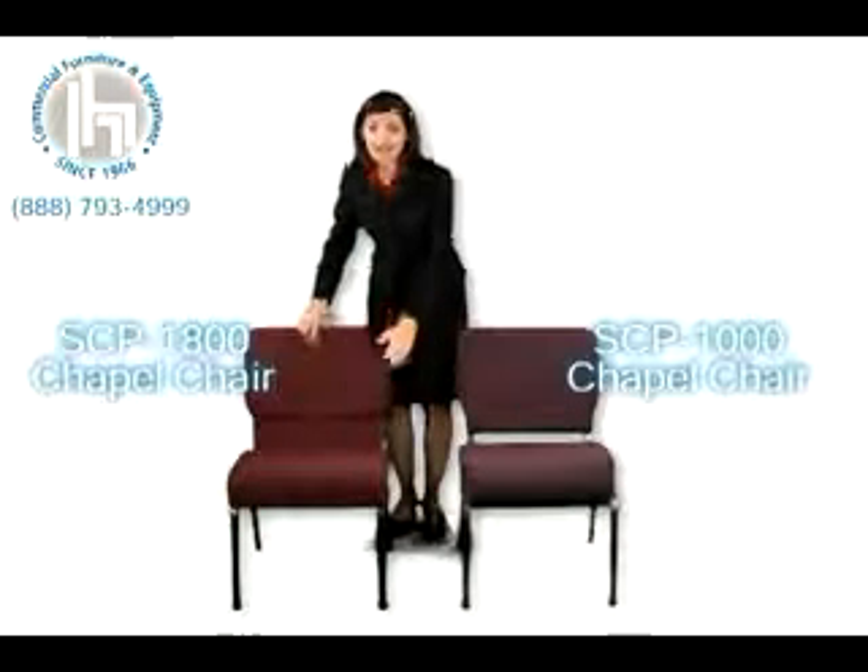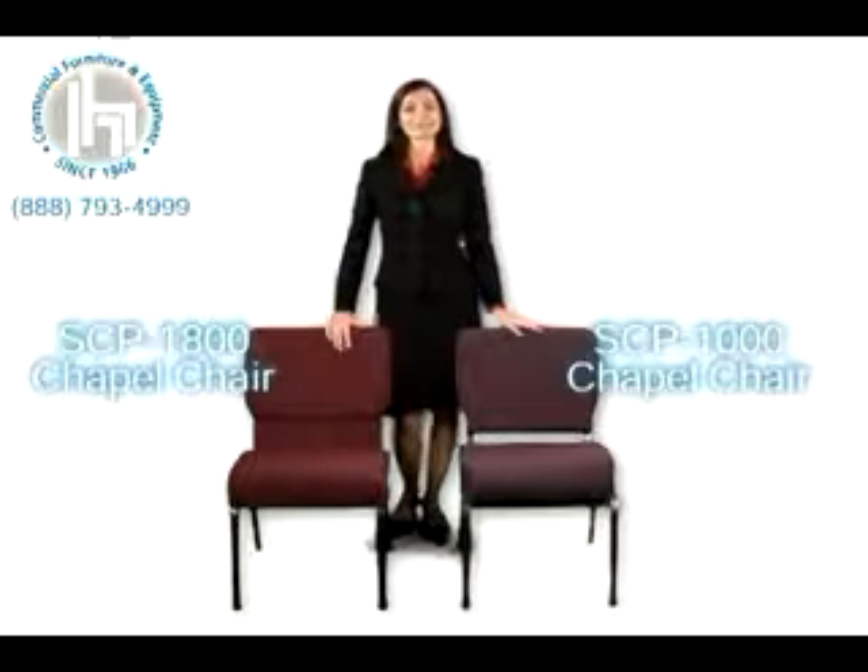Let's take a look at the main features that they both have. Both have 3-inch thick seats with high-density foam, meaning extra comfort and durability. Both are easy to stack and both come standard with a ganging device on the side so that you can connect them to each other and keep your aisles aligned.